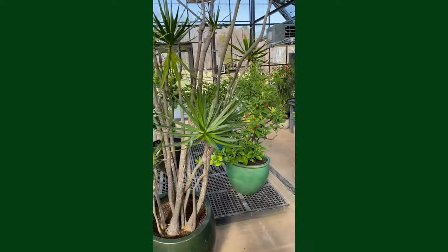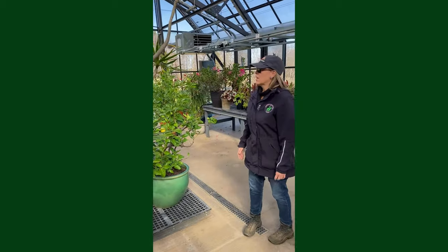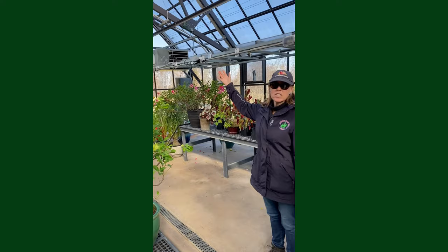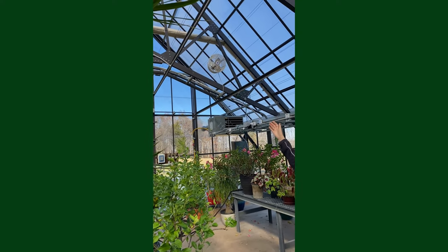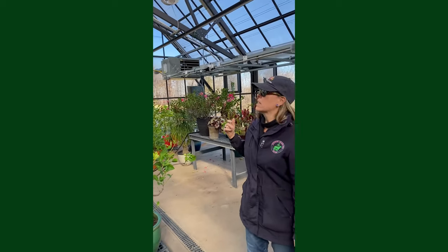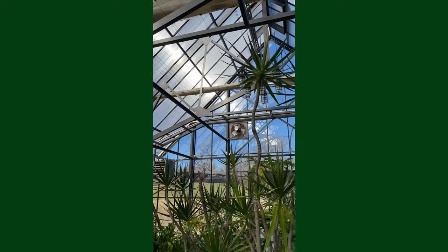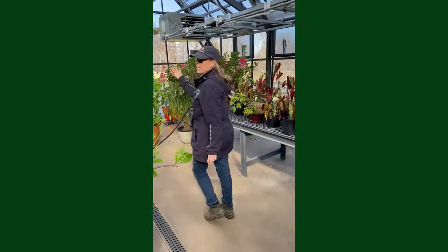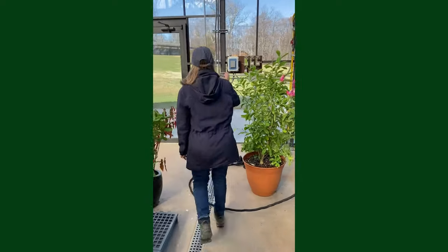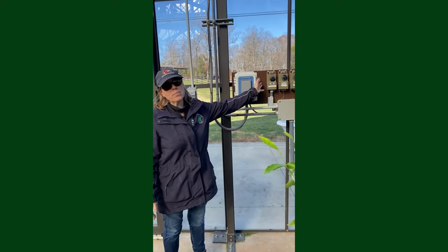This is our tropical area. These are all tropical plants. We have heaters and exhaust fans. We also have recirculating fans up there, and a humidifier as well. And over here is where a lot of the equipment is located — exhaust fans and heaters in the tropical area.